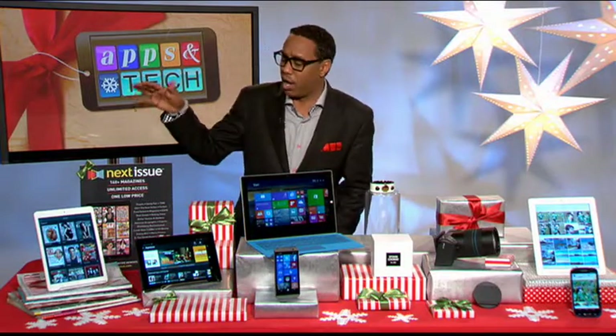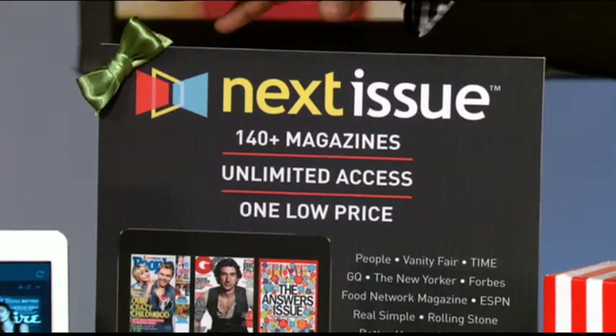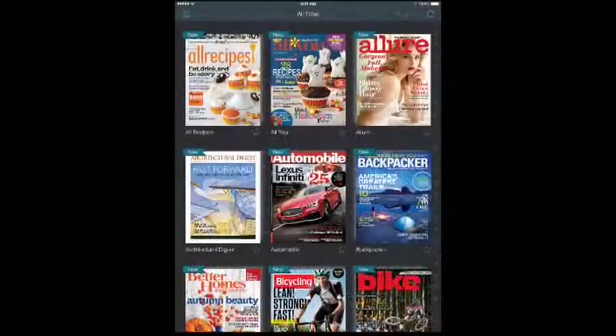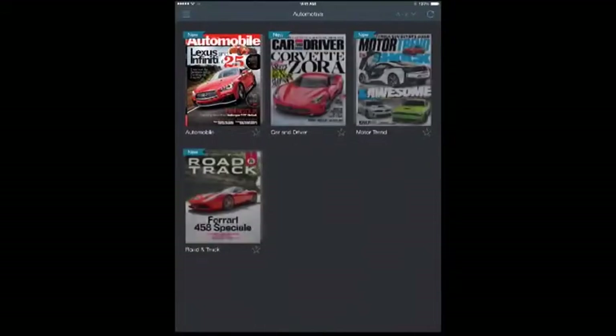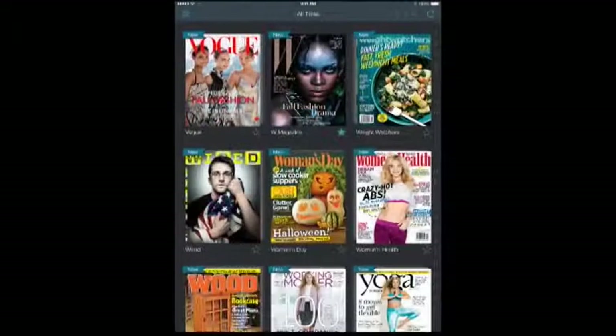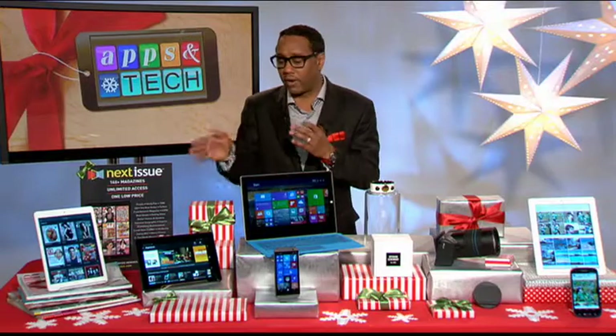I like to read magazines but I don't like to carry them everywhere, so the app I use is the Next Issue app. It gives you unlimited access to more than 145 magazines along with their back catalogs — we're talking Bon Appétit, People, Vanity Fair, and more. Plus you get digital-only extras like videos, Twitter feeds, and extended photo slideshows. It's a great gift idea.